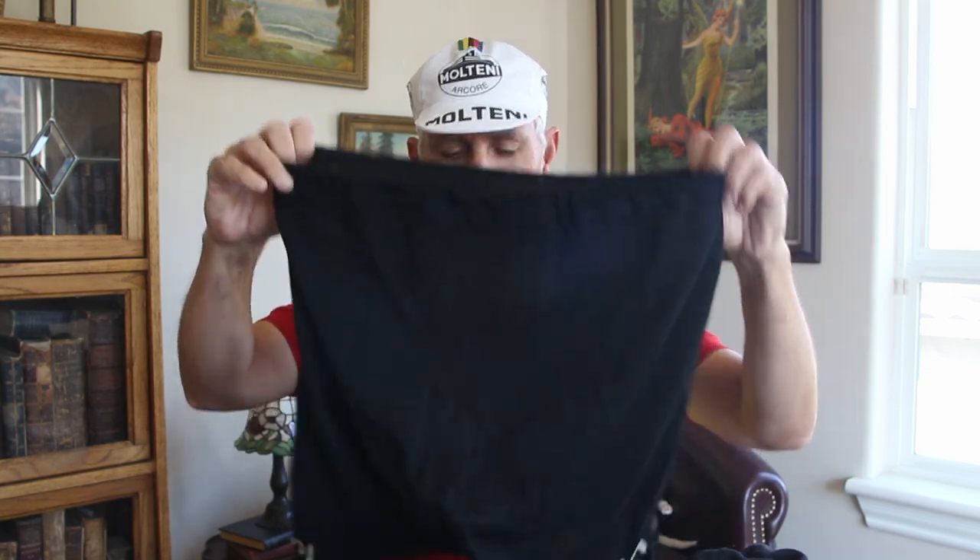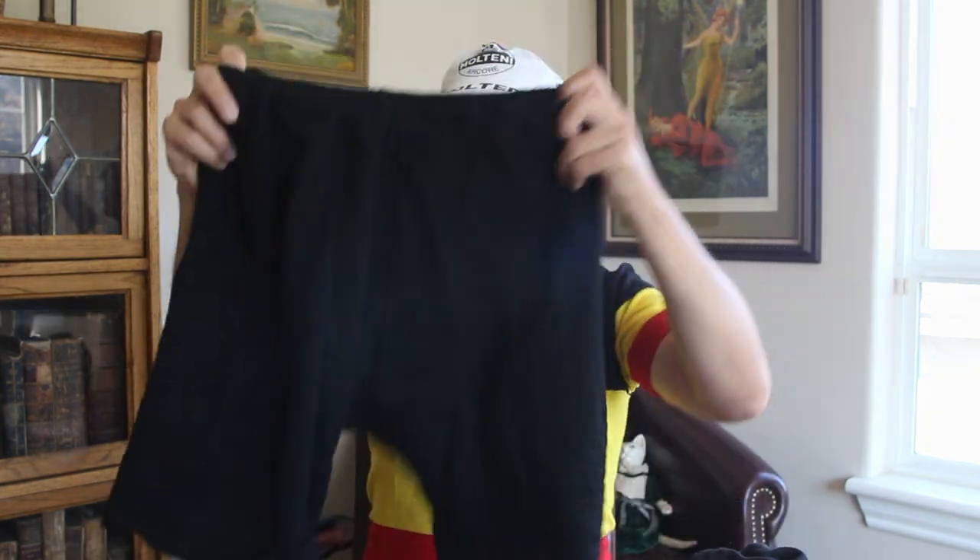A lot of people back in the day would sew buttons on these and use suspenders to hold them up. Here's another pair of Lambertini shorts from the late 70s early 80s — again wool — and the chamois had worn out. I just went to the automotive store, got a new chamois, went to my local seamstress, and she put a new one in. She did a really good job and it's held up really well. So if you find a pair of old shorts with a chamois that looks suspect, corroding, or ripped, you can always have a new one put in.